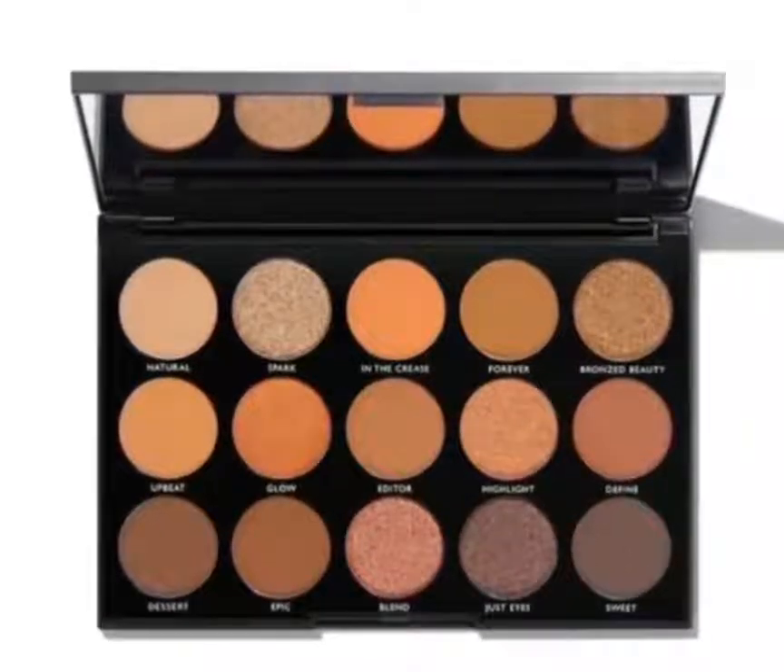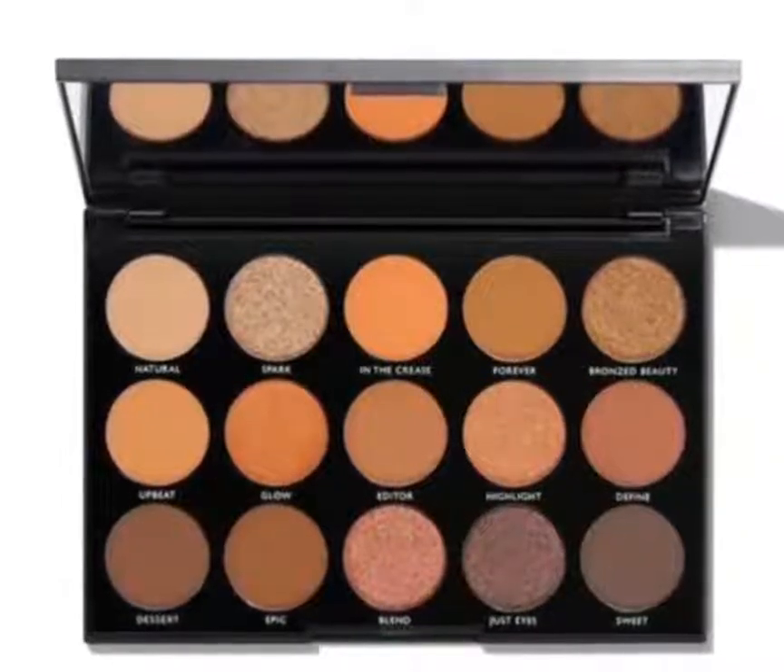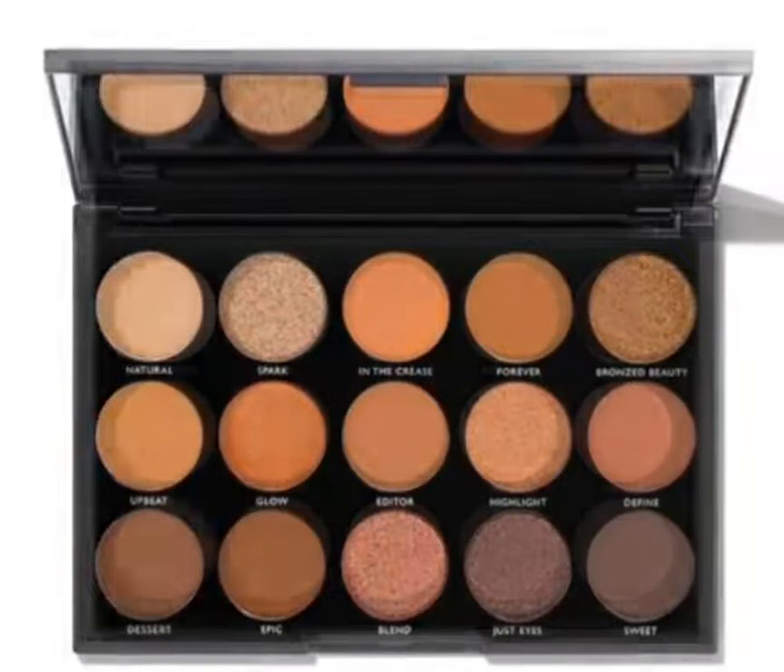Hey guys, so all of these spoilers I'm about to reveal to you have all been confirmed by BoxyCharm. The first three spoilers are all confirmed for the BoxyLux.